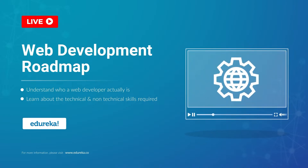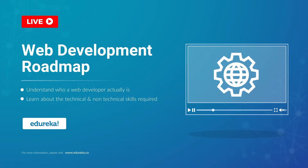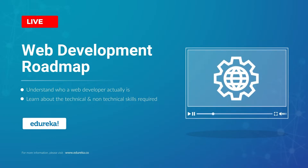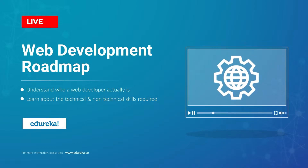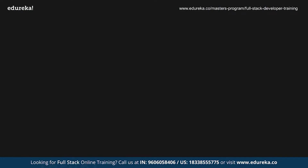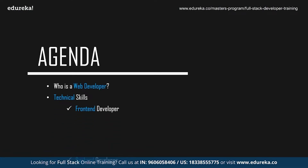Web development is among the most in-demand technologies in today's market. If you are an aspiring web developer and don't know where to start, here is what you have from Edureka — a whole new session on the web developer roadmap. Before we start with the session, let's take a quick look at today's agenda.